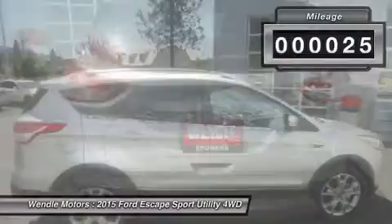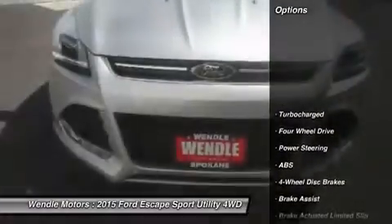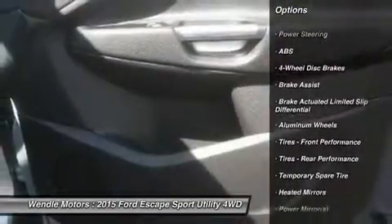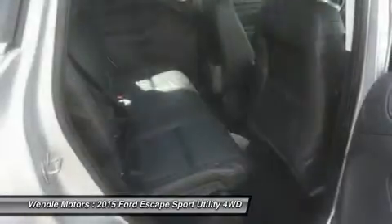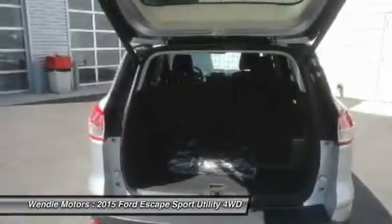in silver with a charcoal black interior, which is a very popular and great looking color combination. This Titanium comes with great features including backup camera, Bluetooth, heated front seats, leather seats, satellite radio, remote engine start, turbocharged engine, parking sensors, premium sound system, and four-wheel drive.